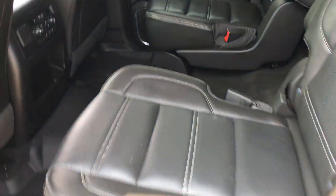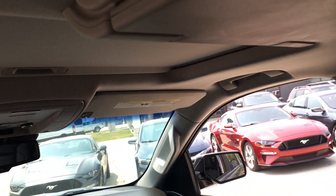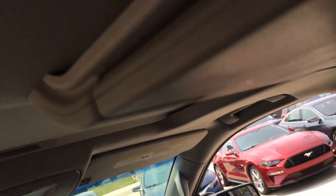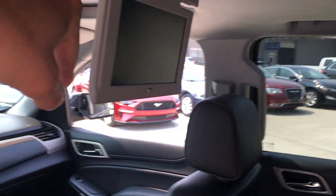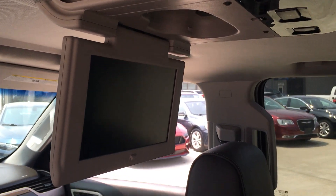It has second row buckets and then a third row bench with three passengers in the bench. Looks like it does have the drop-down DVD here — sorry about the shakiness — dropping down the screen there so you can see it.